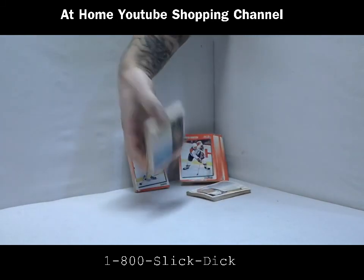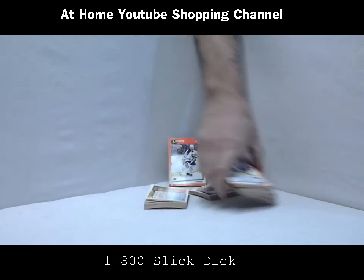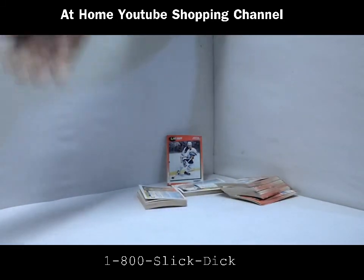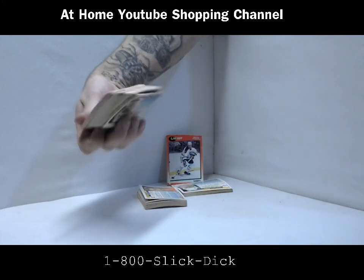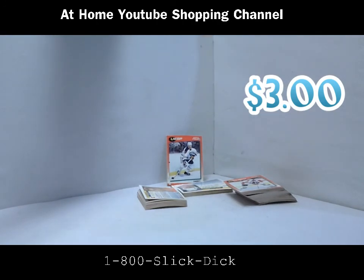Now listen, there's got to be at least — I don't know — 175 cards there, so you got almost the whole set, almost, right? Now I mean, $9, and you know what, I got to be honest — the Wayne Gretzky card alone is worth eight bucks. The Wayne Gretzky card's probably in there. So we got to get at least $3 for this. Let's go to the phones.